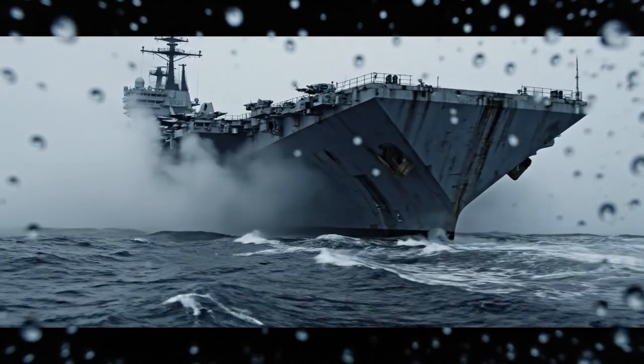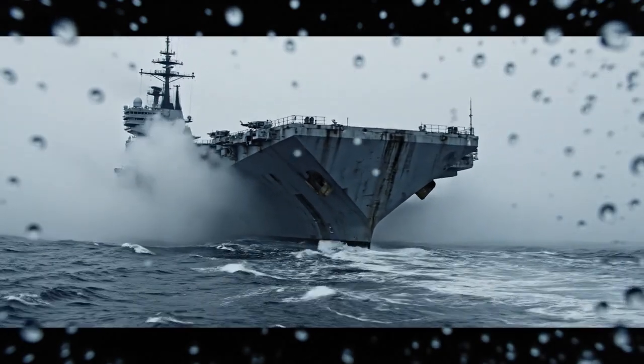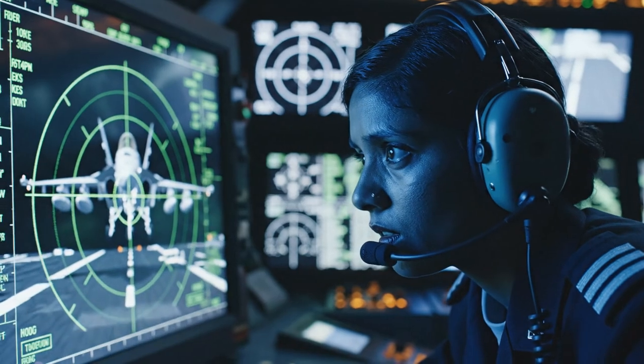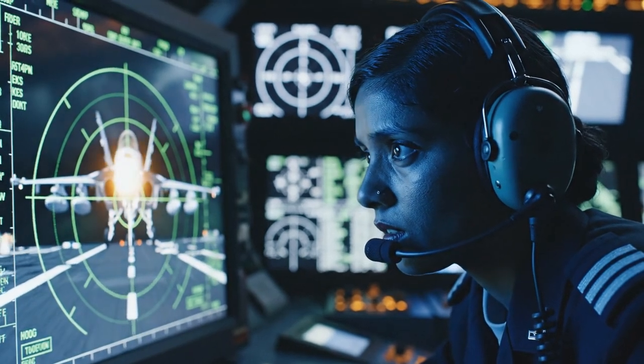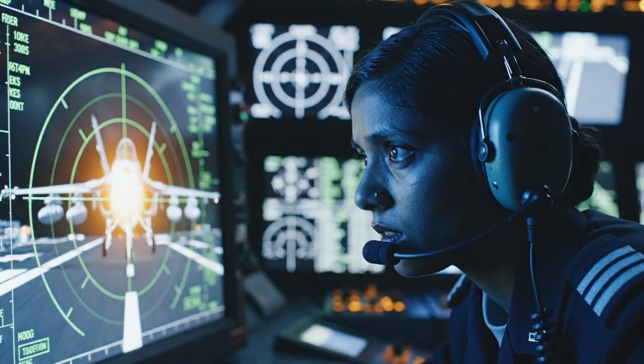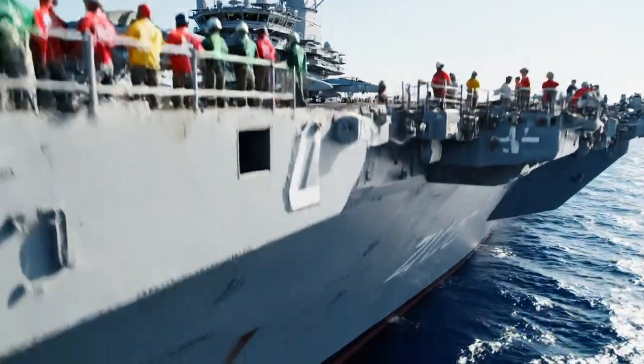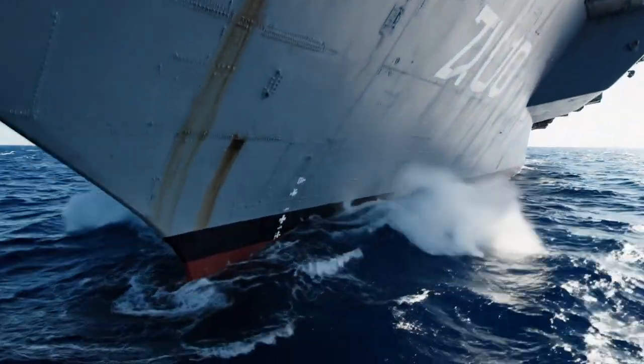All of this must be stored and maintained in the middle of the ocean, far from home. Losing even one of these advanced machines would be a significant strategic and financial setback. So how does the Navy keep this multi-billion dollar inventory safe?